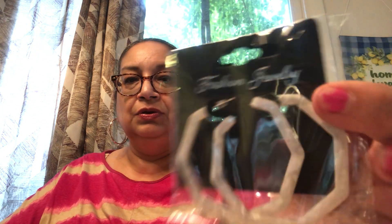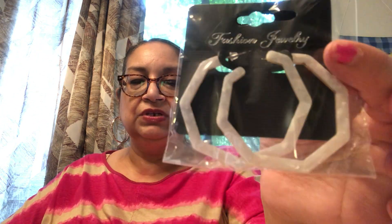I also got another pair of fashion jewelry earrings. They break easily and are all plastic with a plastic rubber stopper in the back, but I just saw the white color and liked it. If I wear them a couple of times, that's fine — I know they won't last long.